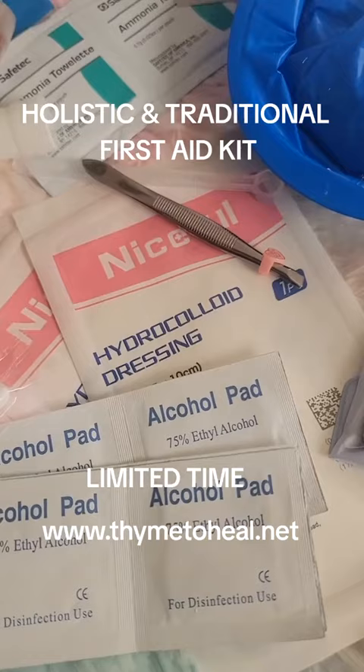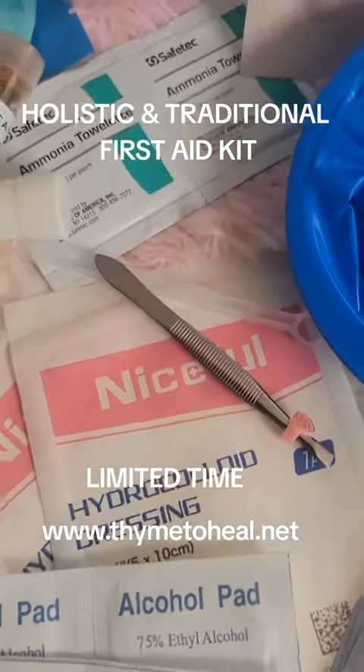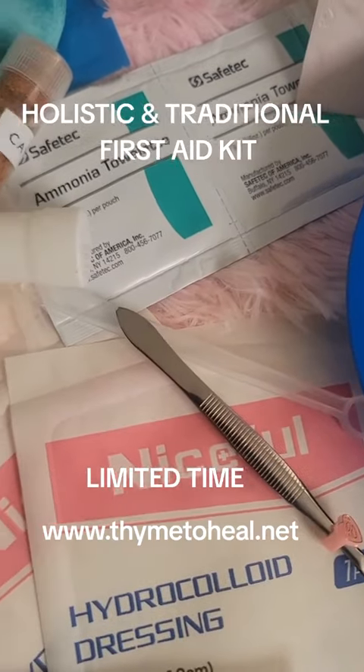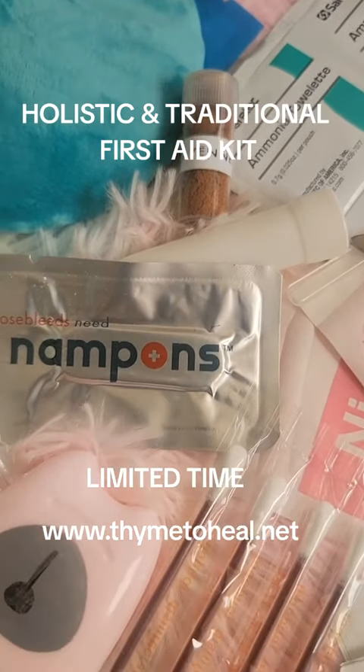It also comes with a burn patch in case you or someone you know experiences a burn — it is in the bag. Also waking salts, which are actually in a towel. We also have the nose inhaler.